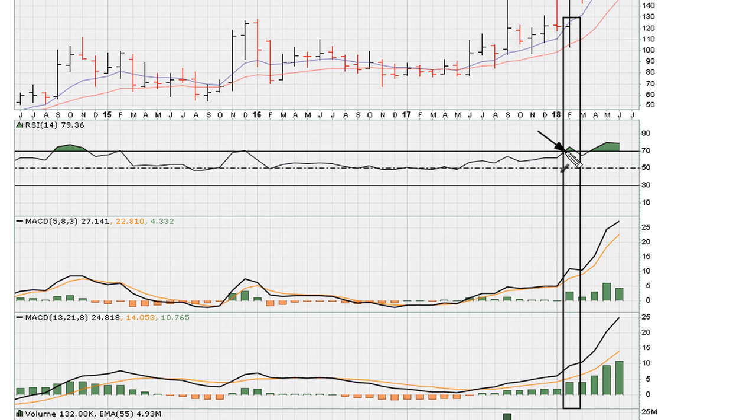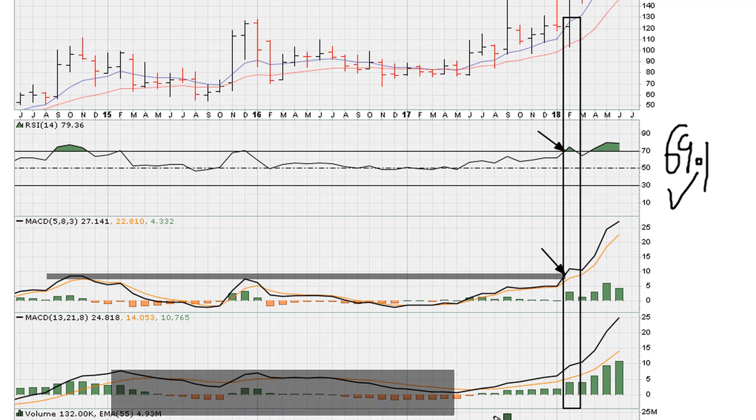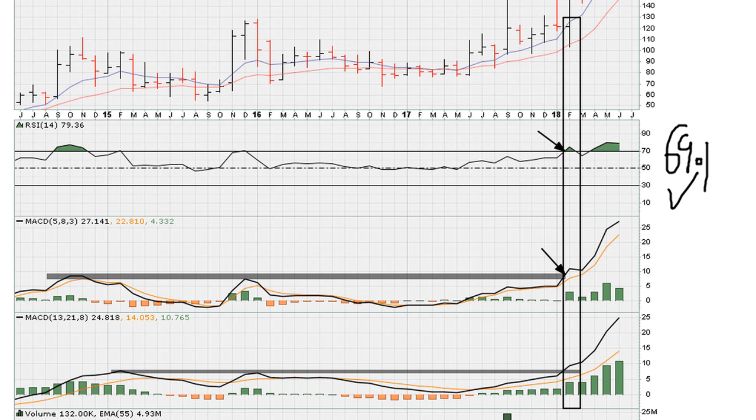We see that the RSI moves above 69.1, which is one of our requirements. And we can see that the MACD — remember, we only need one of the MACDs to confirm this by moving to three-year highs — here we can see actually both MACDs were moving to three-year highs. Because of that, we met the minimum requirements for the Ultimate Mwadi Breakout of the RSI and MACD.